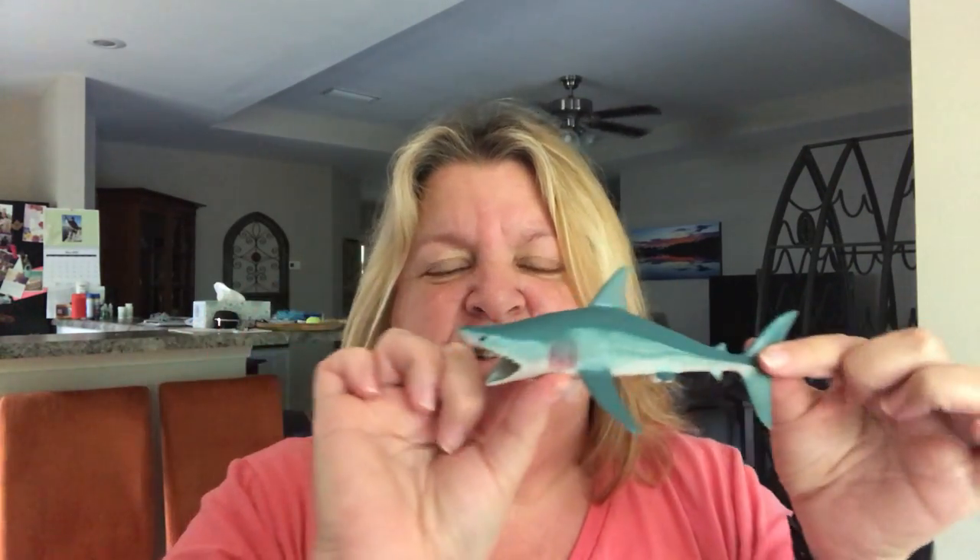Speaking of sandpaper, the skin of the shark actually feels like sandpaper if you've ever gotten to pet one at an aquarium. Instead of scales, sharks have something called denticles, and these small scale-like structures make them very hydrodynamic so they can quickly move through the water. Do you know what the fastest shark is? The fastest shark is actually the mako shark, and mako sharks can swim up to 45 miles an hour — pretty fast.